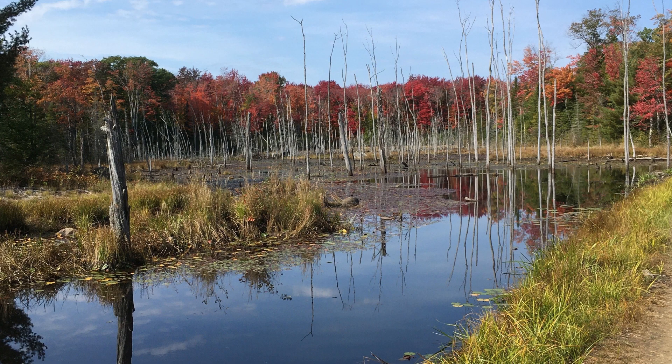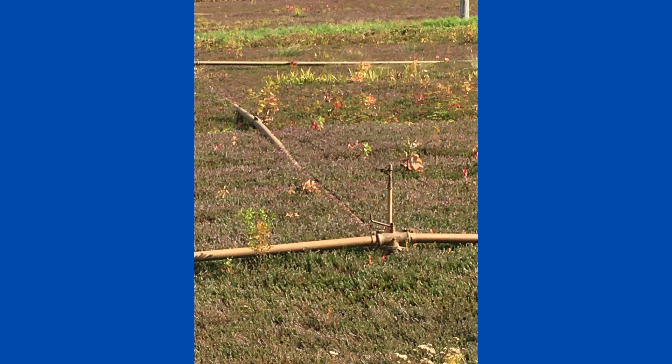Two-thirds of the farm is left as natural wetlands. Frost protection is set up and ready when the low-temperature alarm sensor dials a phone number. Frost protection is used approximately 400 to 500 hours every year.